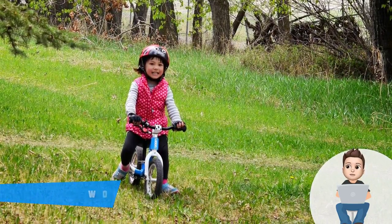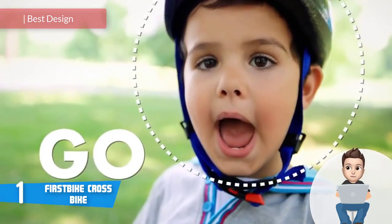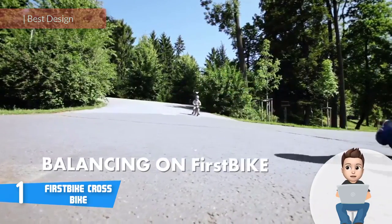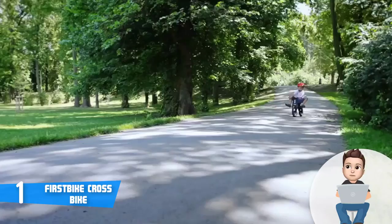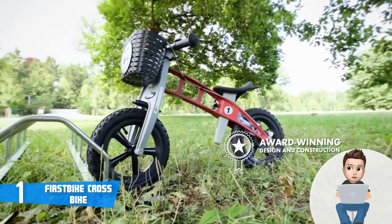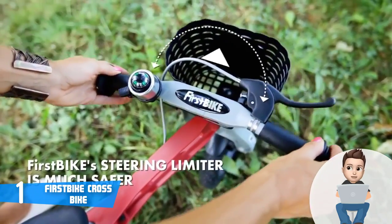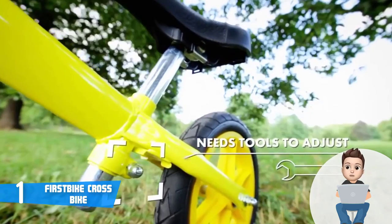Finally, at number one we have the First Bikes Cross Bike. The First Bikes Cross Bike is the best-looking balance bike we've reviewed so far, and that's no surprise since it was made in Germany — and as we all know, Germans are well known for their ability to craft premium and durable devices. This bike comes in three colors on Amazon: orange, red, and silver, all featuring a sleek look. It also has a soft padded handlebar that will offer your child a nice and stable grip.